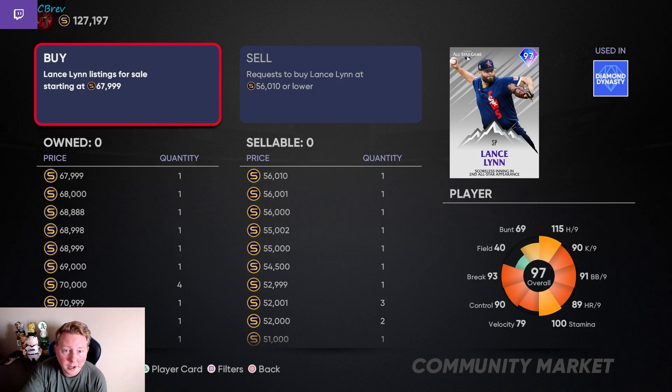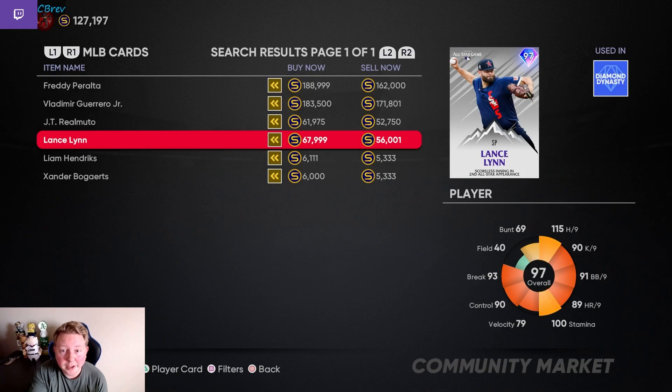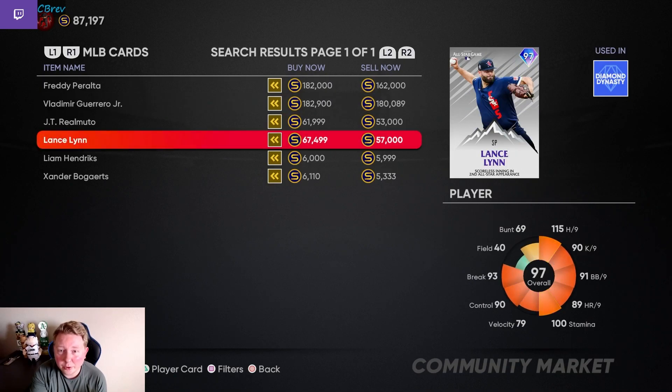So I actually sold the Lance Lynn I already bought. Even though I could get Shohei right away — right now I'm holding all the pieces — I decided to sell this one for right around 70k stubs after buying it for 46. My plan is to buy Lance Lynn right back when the next pack drops in a few minutes. I've placed a pre-order for him at 40,000 stubs, although I definitely could see him dropping even lower. On this little back and forth, we may make between 20 and 30k profit over the course of the hour.